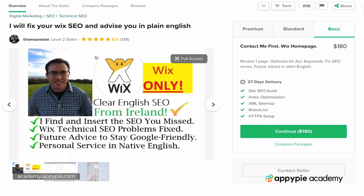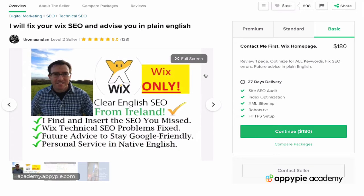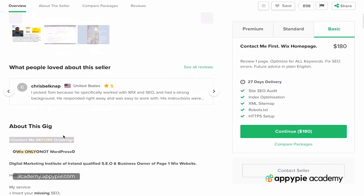By the way, I don't know the seller — I'm just using this purely as an example. It's just the first time I've come across this person; I happened to click on them, they had that, and that's what I wanted to show you. You'll see this sort of thing a lot on Fiverr.